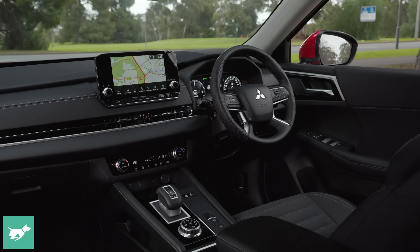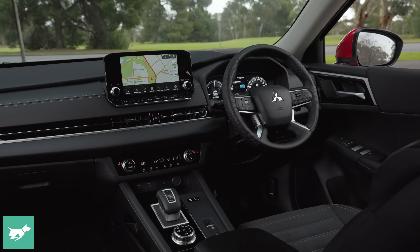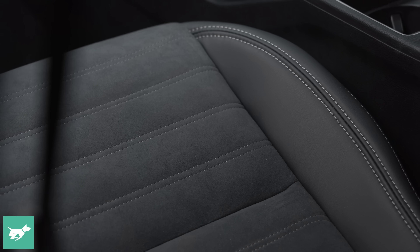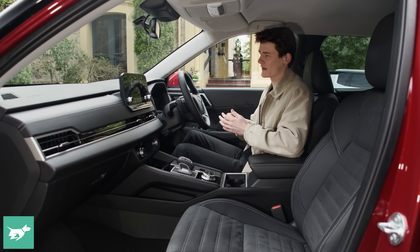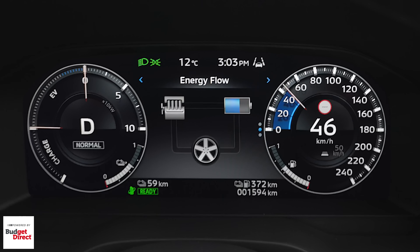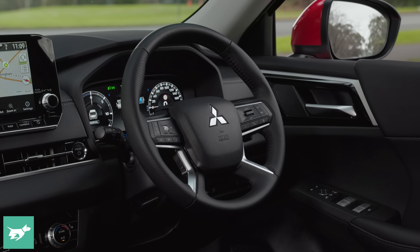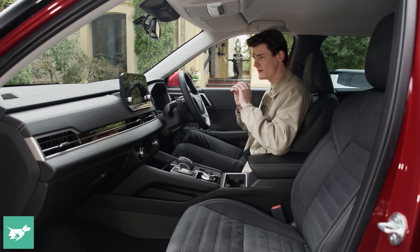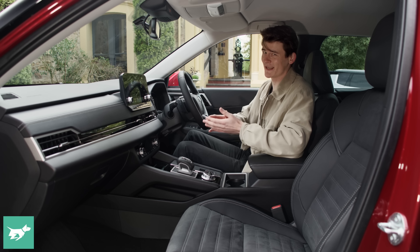We've spent a fair bit of time in Outlanders since this car's launch in 2021 here at Chasing Cars, often in the high-spec XSeed and XSeed Tourer. The Aspire actually feels really nice inside. You don't get the leather seats of the XSeed, but you do get this micro-suede fabric and still get three-stage heated seats. You get the full technology package too — a nine-inch touchscreen with wireless Apple CarPlay and Android Auto, and a 12.3-inch customizable digital driver's display. It looks attractive and classy, though you can't show a full map in the driver's display, which is a bit unfortunate.